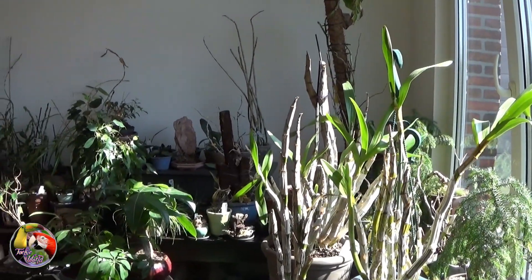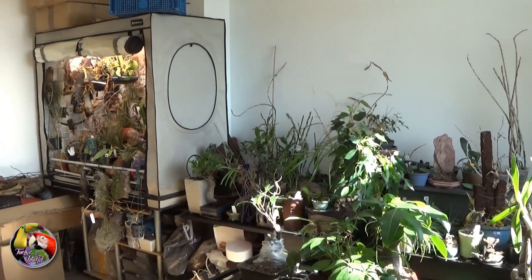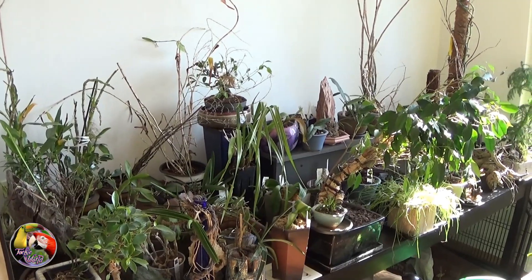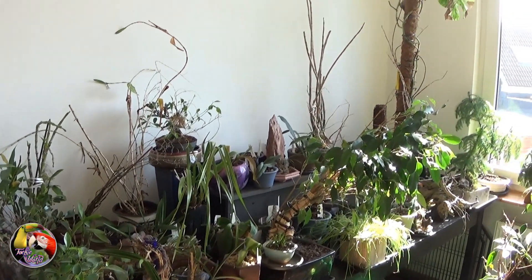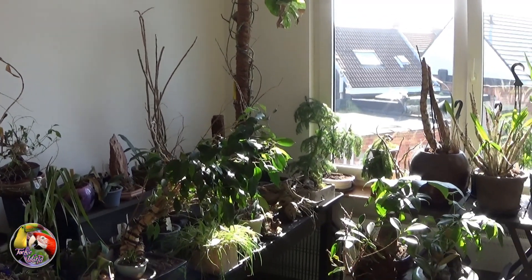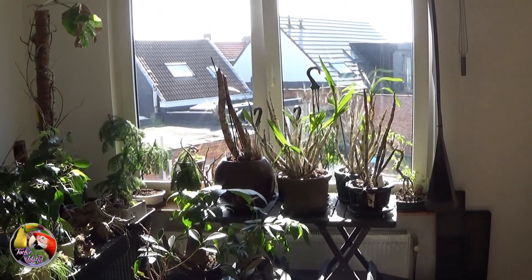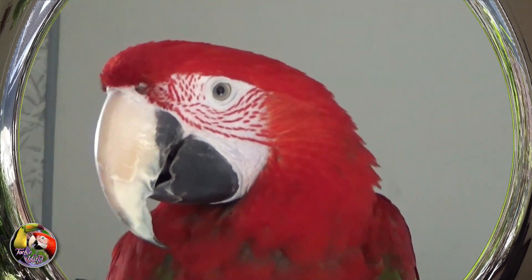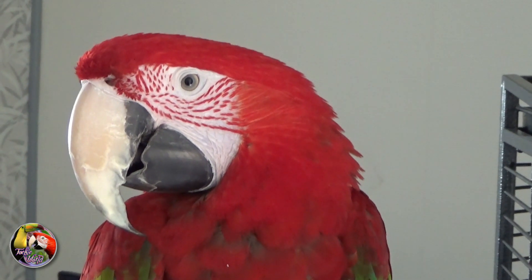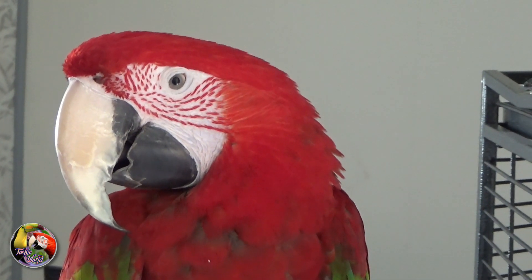And now it's time to dry and revive the remaining orchids. That's it for today, just a short update — until next time.